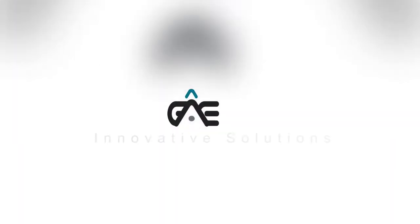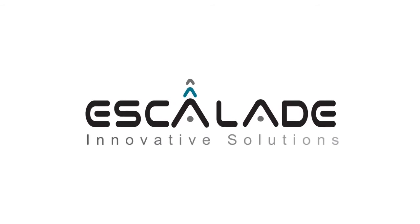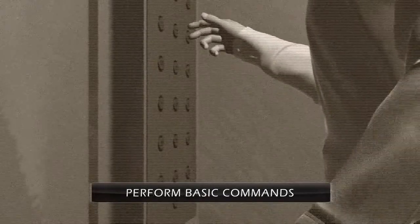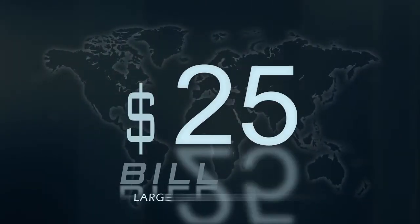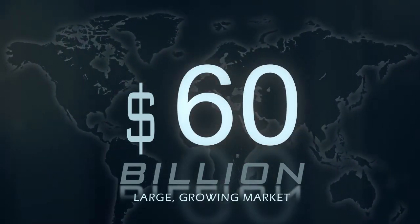ISEP, an intelligent connected elevator panel by Escalade Innovative Solutions. Elevator panels have not changed in decades. The panel mechanism is able to perform only basic commands and cannot be modified after installation. Elevator design, a growing market worth over 60 billion dollars, is lagging far behind today's technology, starving for innovation.